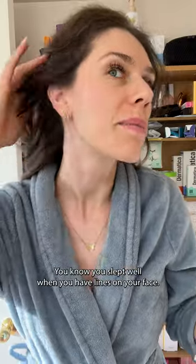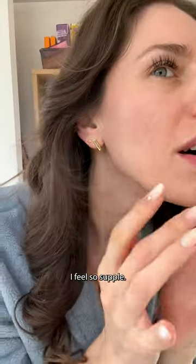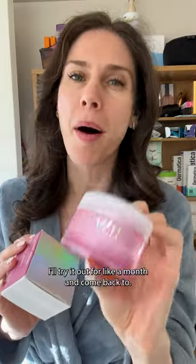Good morning. You know you slept well when you have lines on your face. I feel so supple. Do you see a difference? I feel like I see a difference. I want to add this to my night routine. I'll try it out for like a month and come back to you.